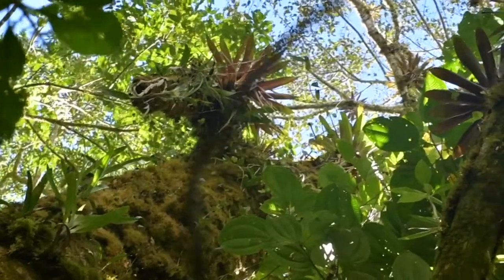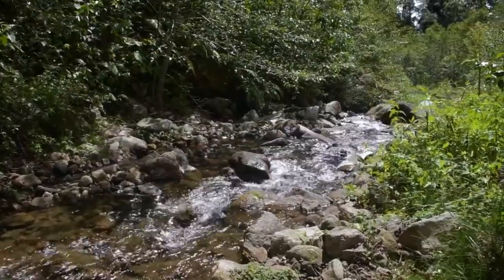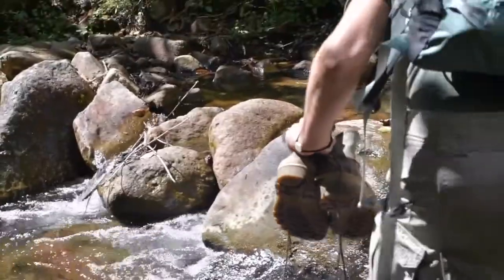So we're halfway through the path. We've heard the Quetzal bird in several instances, both male and female calls. Now it's time to cross the river — I didn't bring my rubber boots, so I will have to remove my shoes.